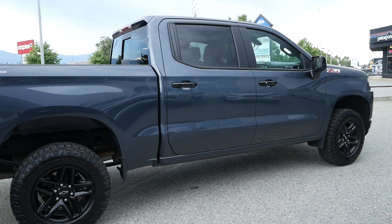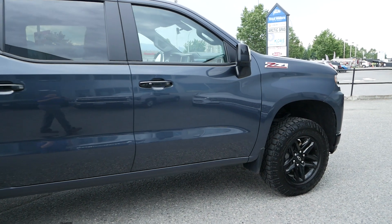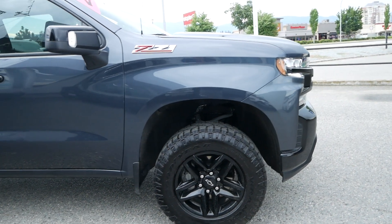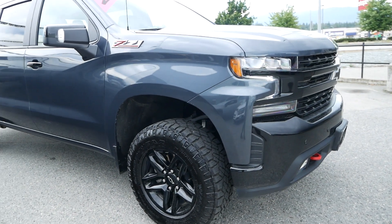Thank you for watching this walk around video of the 2021 Chevrolet Silverado 1500 LT Trail Boss. If you'd like to see this vehicle in person or take it for a test drive, come and see us at Kelowna Chevrolet and our sales team will happily show you around.